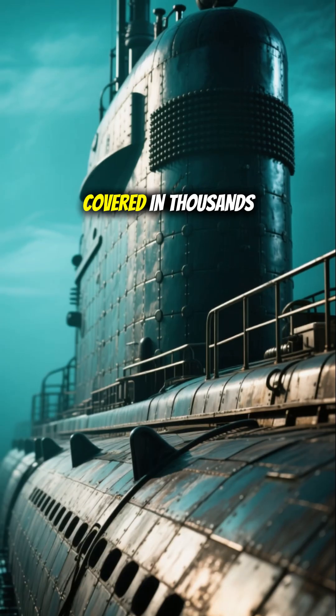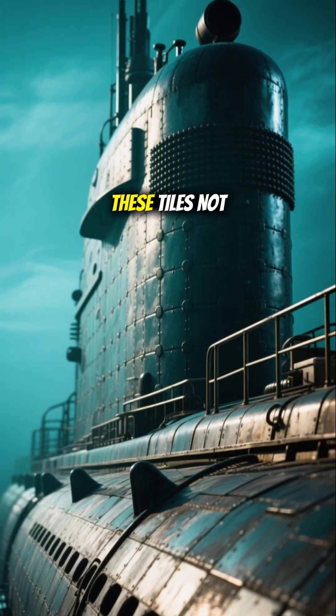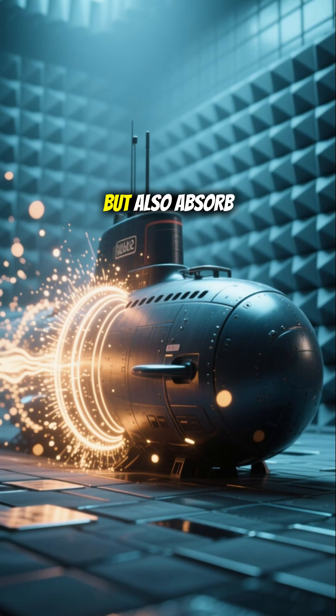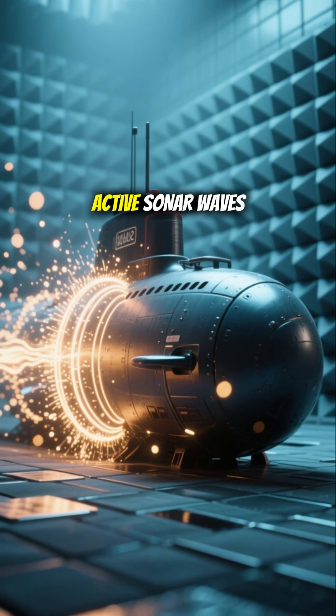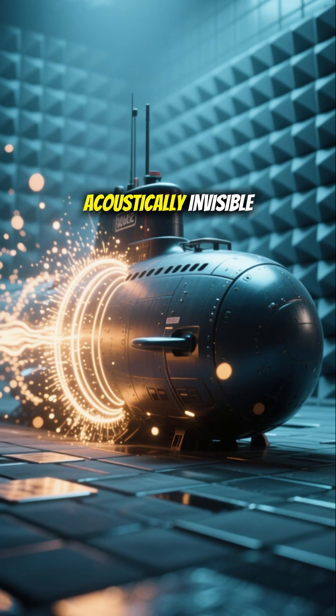Externally, the sub is covered in thousands of anechoic tiles, making its surface rough. These tiles not only dampen internal sounds, but also absorb incoming active sonar waves from adversaries, rendering the submarine acoustically invisible.